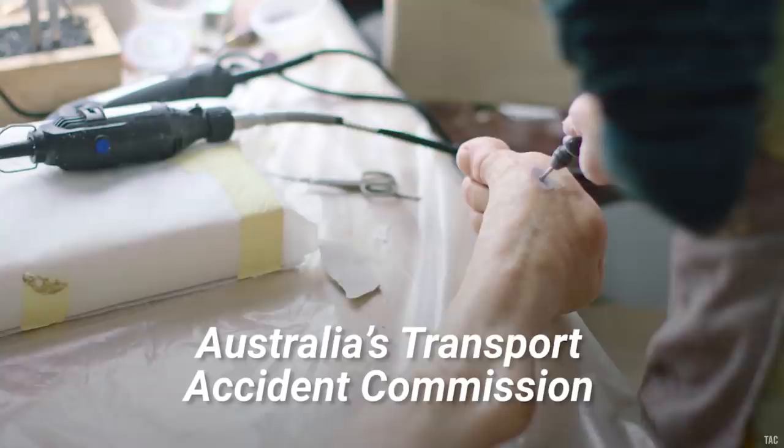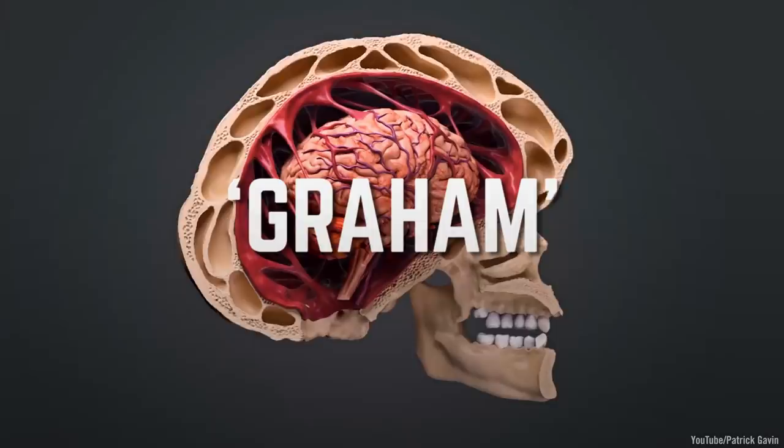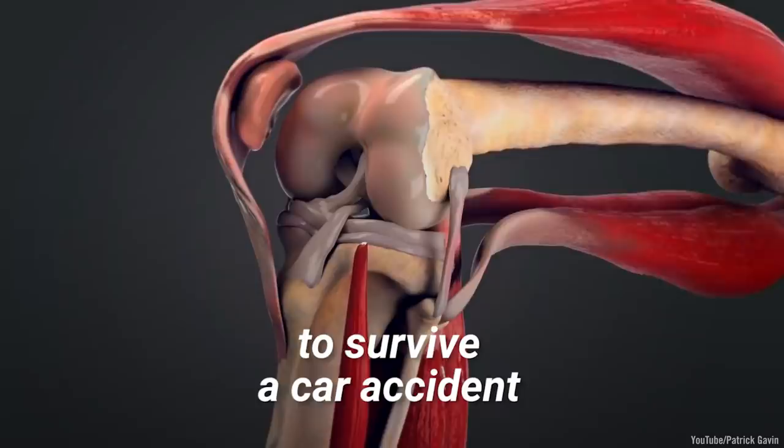Australia's Transport Accident Commission explored this idea with the help of artist Patricia Piccinini, a trauma surgeon and a crash investigation expert. The result was Graham, a life-size sculpture depicting what a human would need to look like to survive a car accident. Let's take a closer look at Graham's anatomy.